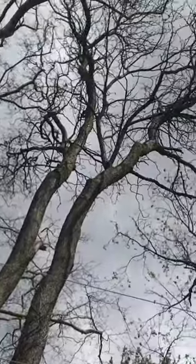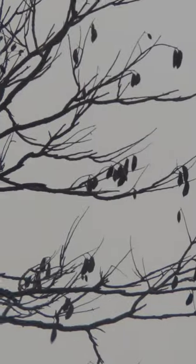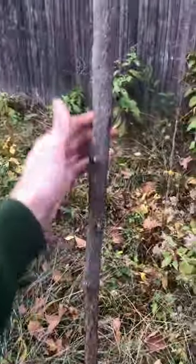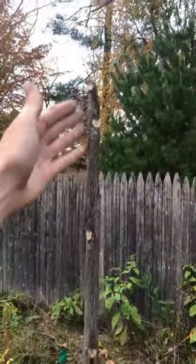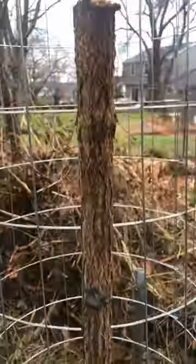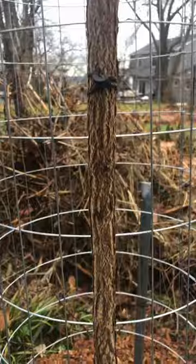My neighbor has a few mature trees that drop seed pods in my yard all the time. I take some to grow in pots and plant around my community, but I can't possibly take them all, so I usually let some grow for a year or two and then cut them down to use as stakes, like I did with this one, which is holding a fence around my new flowering dogwood.